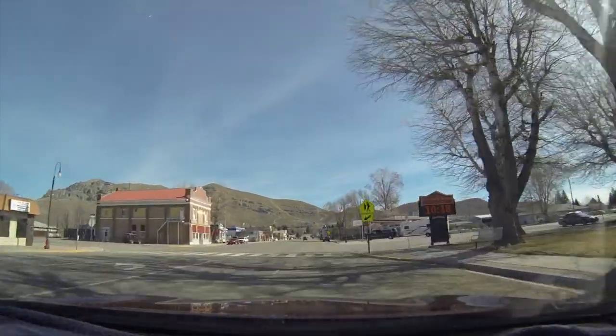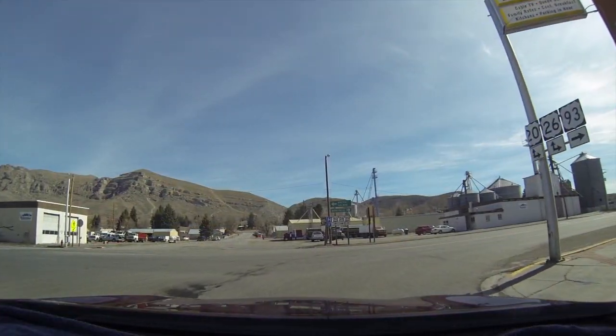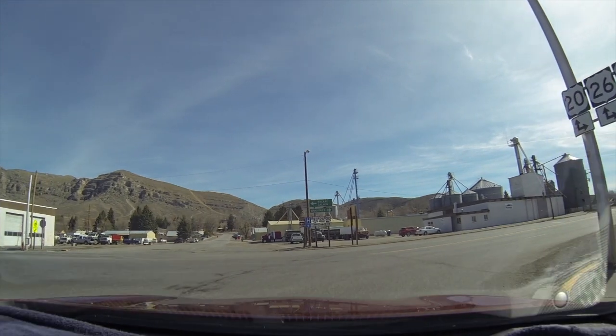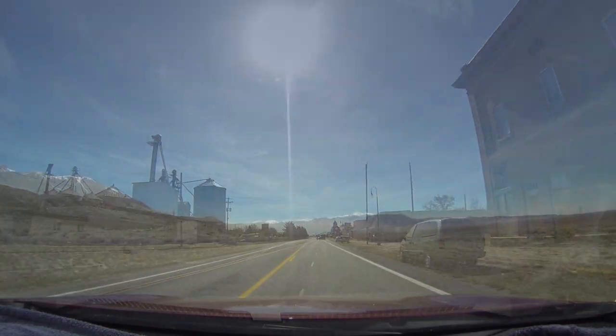There's one there on the right. They're not real fancy, but you can easily get a hookup spot and camp out here. Especially if you're going to go over and see that Crater of the Moon park.